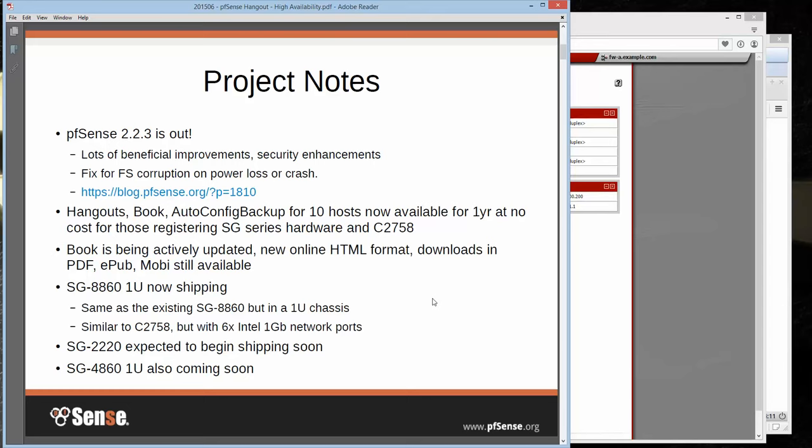We also have our 2220 — the smaller two-NIC device — coming pretty soon. I think at the very latest by the end of next month, but it should be pretty quick. That's going to be closer to the ALIX and APU price point, and those are pretty nice, really speedy devices — good bang for your buck. And it's not here yet, but we are also going to have a 4860 1U variant — sort of like the 4860 but in a 1U chassis like the 8860.